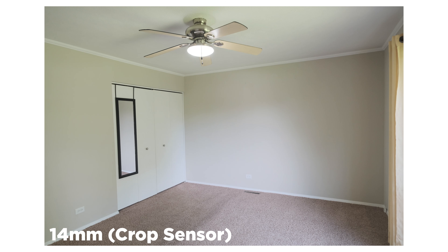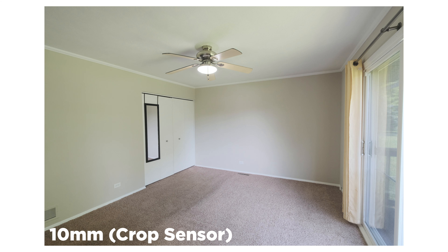The sweet spot for crop sensor cameras is anywhere from 9mm to 11mm, and for full frame anywhere from 15mm to 18mm — though I'd say 16mm is really the sweet spot for full frame. You don't want to go tighter because you want to capture as much of the room as possible, but you also don't want to go wider than that sweet spot because you'll start getting bad vignetting, potentially fisheye distortion, and really bad barrel distortion — all of which are terrible for real estate.